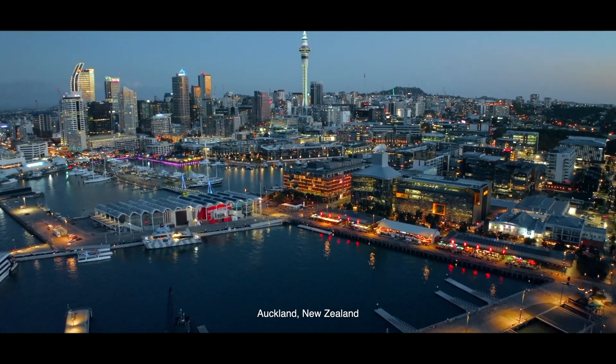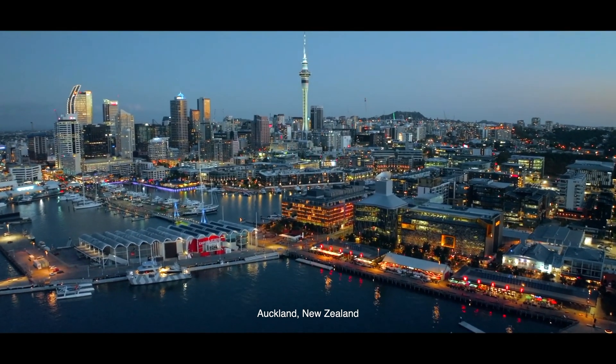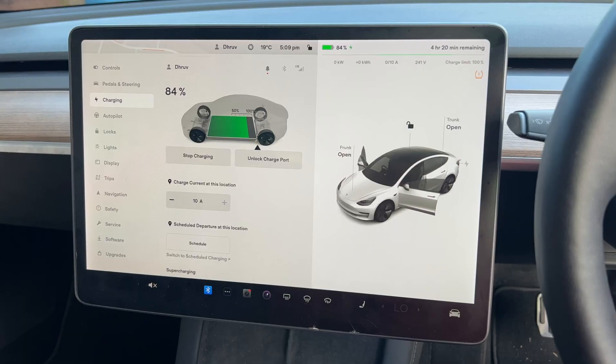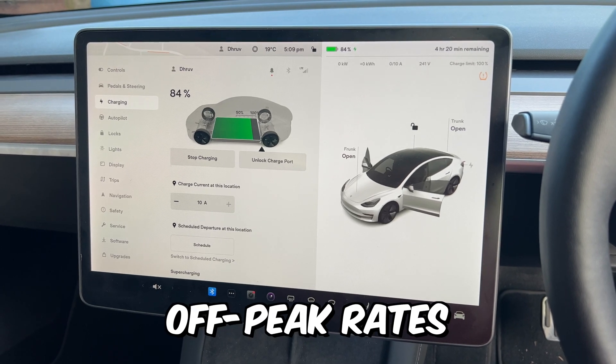Obviously the cost of electricity and fuel depends on where you live and the electricity rate that your utility company charges. I am in Auckland, here in New Zealand, so these numbers will reflect that. Most of our charging at home is done during the night time when electricity is at its cheapest, which is also known as the off-peak electricity rate.